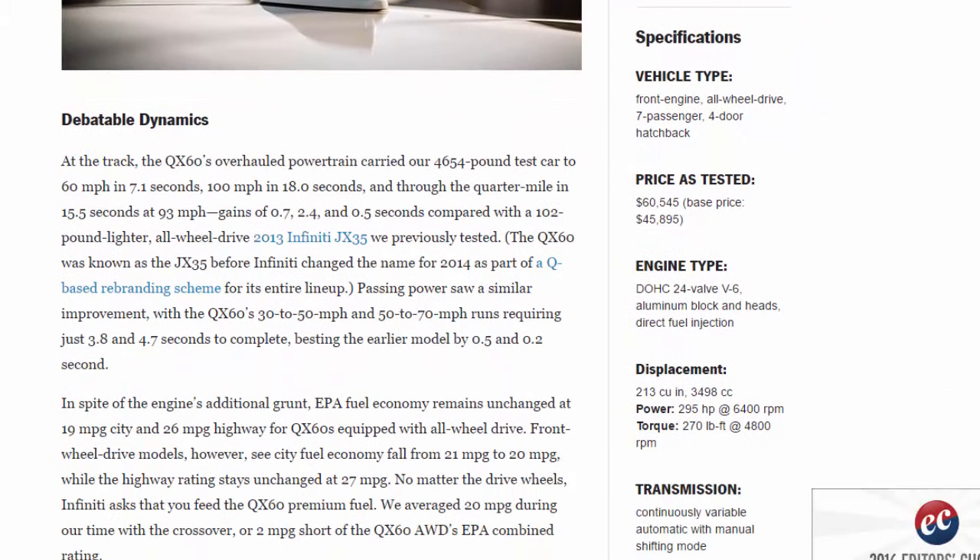Specifications: vehicle type front-engine, all-wheel drive, seven-passenger, four-door hatchback. Price as tested: $60,545. Base price: $45,895. Engine type: DOHC 24-valve V6, aluminum block and heads, direct fuel injection.